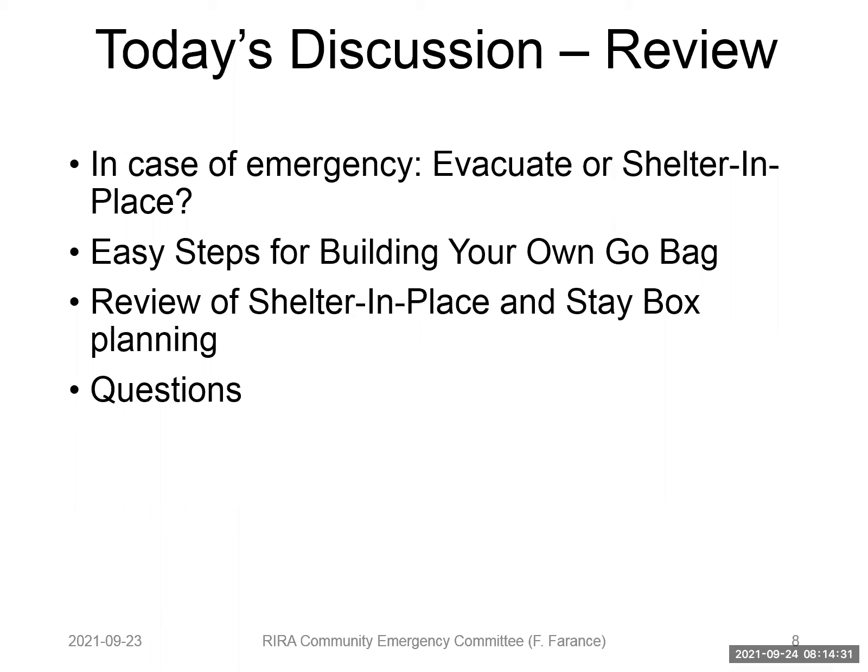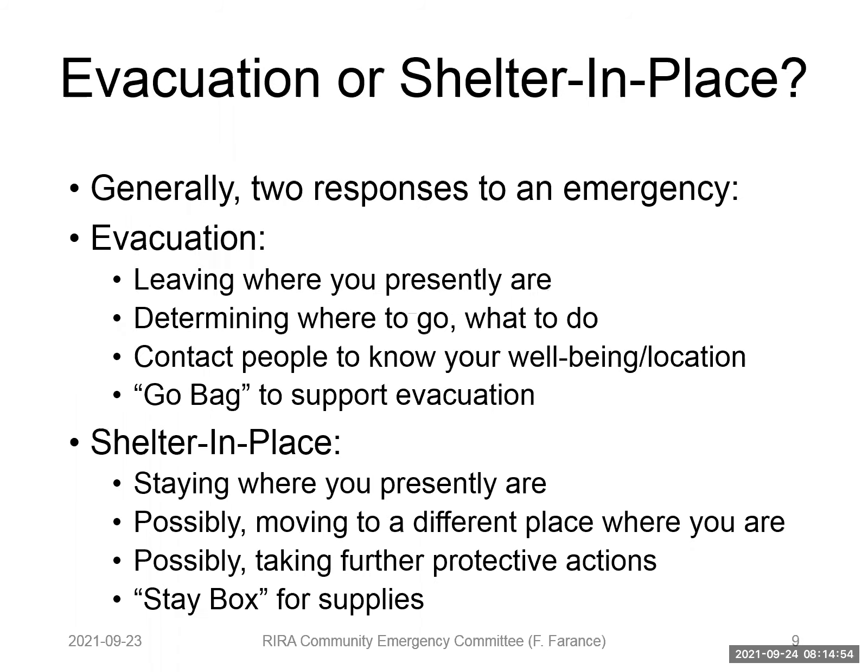We're going to go over: should we evacuate or should we shelter in place? Building your own go bag, some easy steps, and the stay box used for shelter in place. I will take questions if we have enough time. Evacuation or shelter in place — generally, these are the two main responses to an emergency.